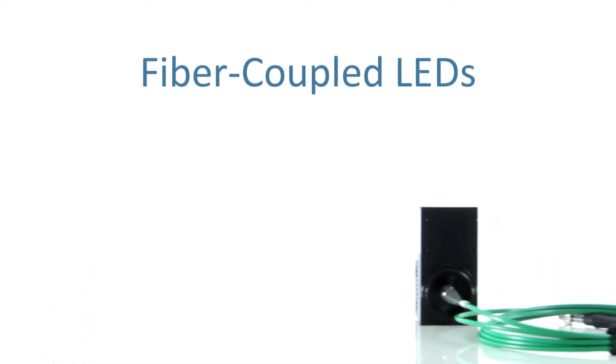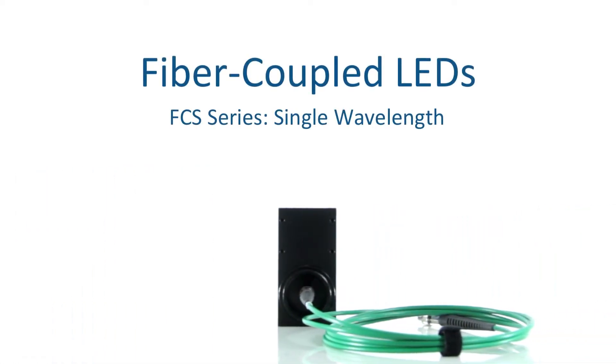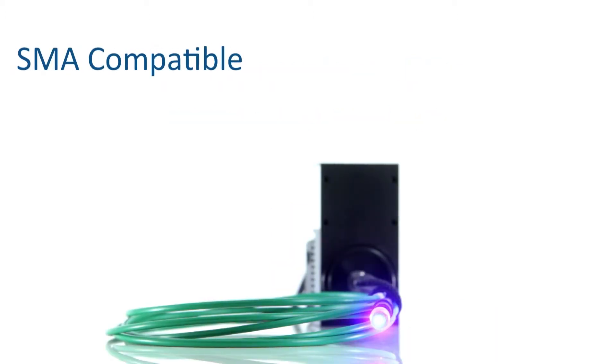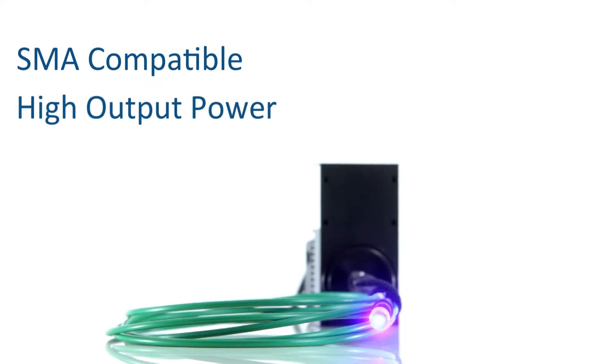MITEX's LED portfolio also includes the largest selection of high-powered fiber-coupled LEDs. MITEX fiber-coupled LEDs are SMA compatible in order to allow you to change between different types of fibers, and the output power from the FCS series is among the highest in the market.